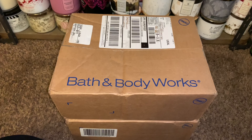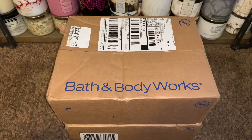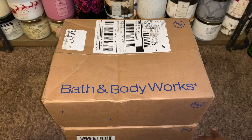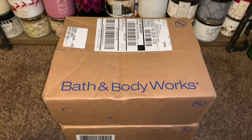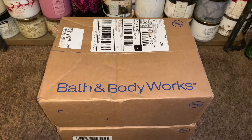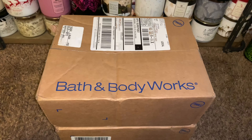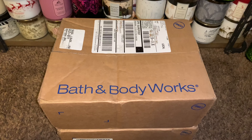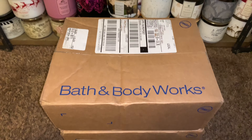Hey friends, welcome back, and if you're new here, I welcome you! I have an unboxing that I would love to share with you all. I had a couple of boxes dropped off today with Bath and Body Works shenanigans, and them separating orders — I have no idea what's in these boxes. So I decided to just share a quick video and unbox with you. I'm hoping you guys enjoy this, so let's just jump right into it!